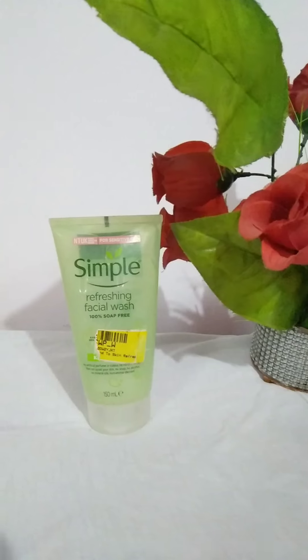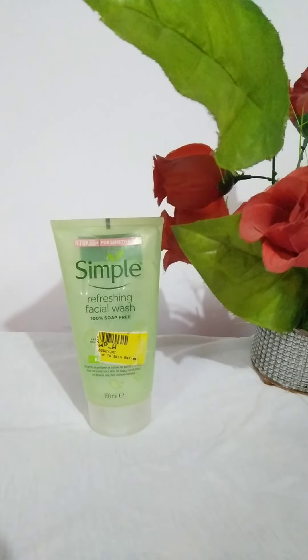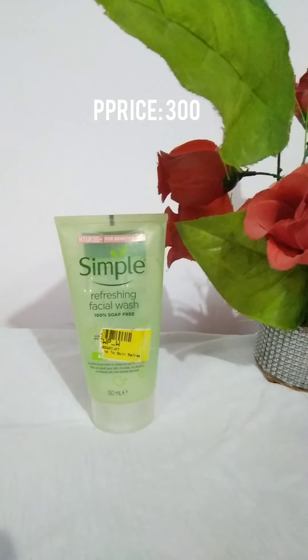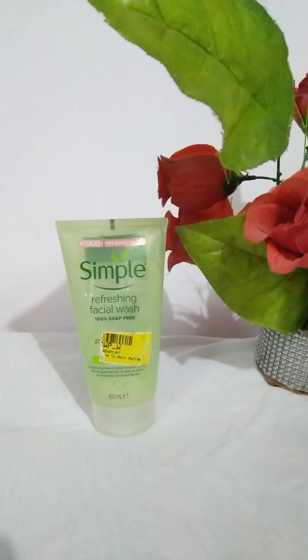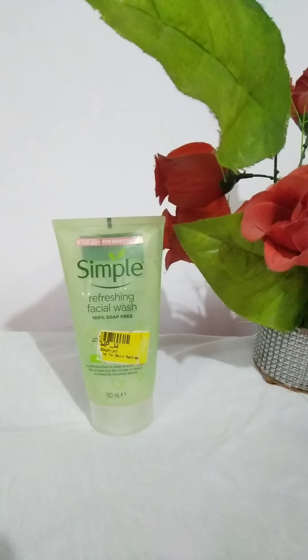The first face wash I am currently using in my skincare routine is the Simple Refreshing Facial Foam Wash. It claims to be 100% soap free and suitable for sensitive skin, with no artificial perfume, color, or harsh chemicals.